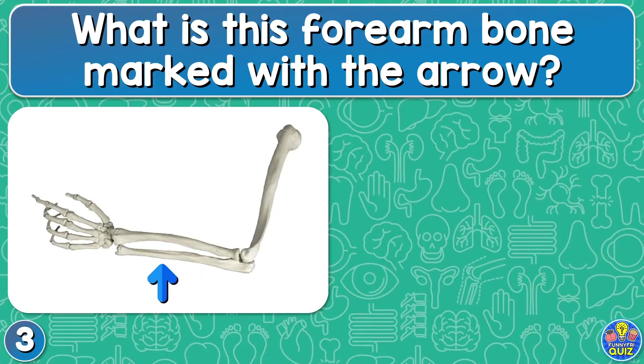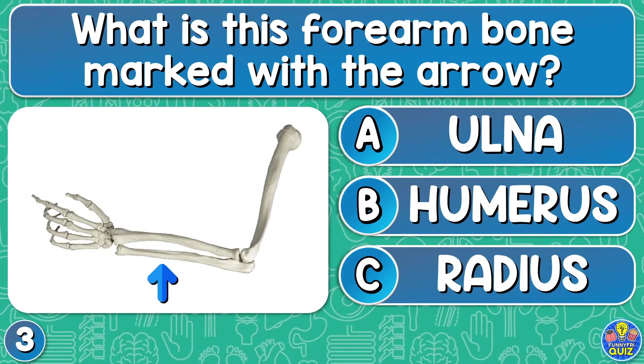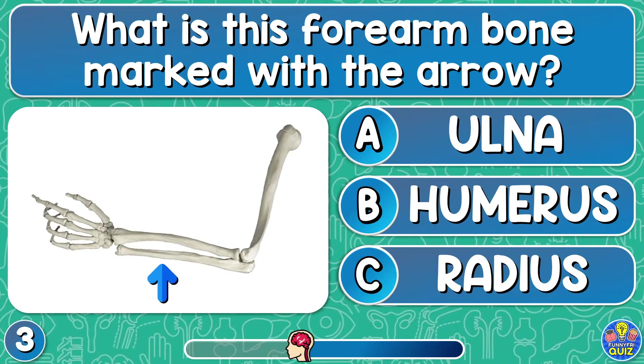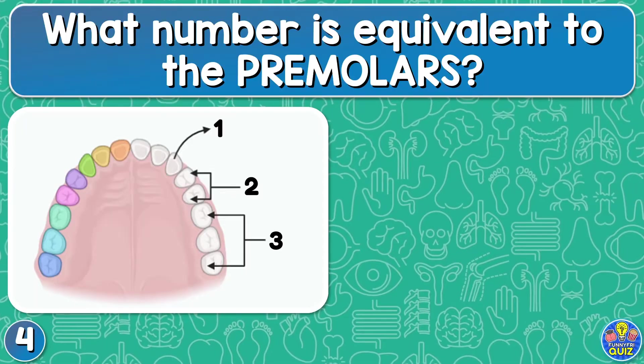What is this forearm bone marked with the arrow? Ulna, humerus, or radius? Ulna. What number is equivalent to the premolars?